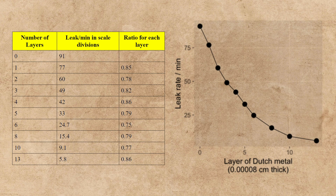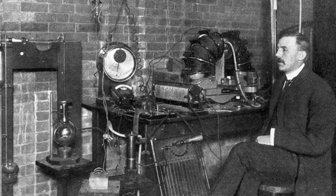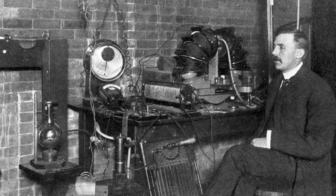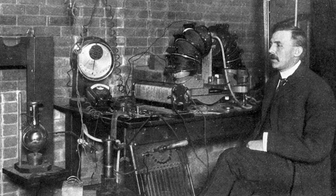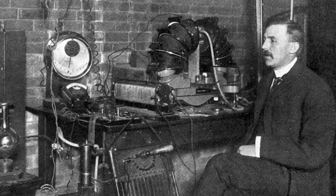In this graph, you can see how the decrease in radiation is not linear, but rather exponential. If all radiation from the uranium was the same, it would make sense that the radiation would decrease the same amount each time a new layer of Dutch metal was added on top of the uranium. The unexpected results here pushed Rutherford to experiment further, this time adding even thicker sheets to possibly uncover a separate layer of radiation.